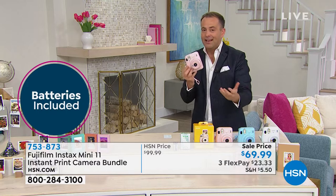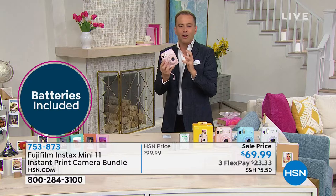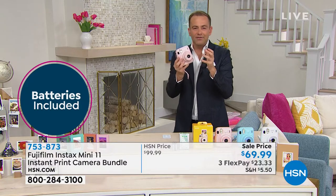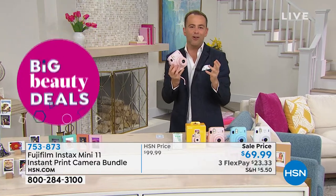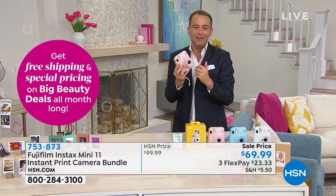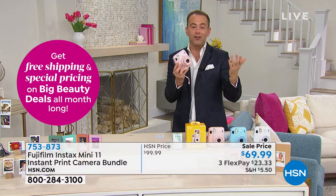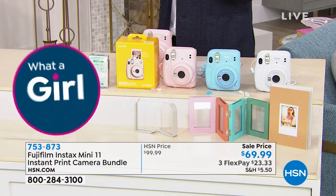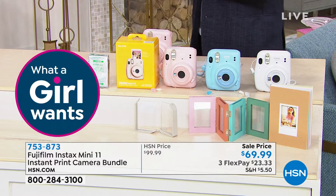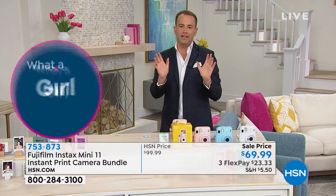So many of us have pictures locked away on our phones — this sets them free. $69.99. You can also get the little mini frames, the wonderful crafting ideas that come with this. It's a two-by-three, so it's really fun to scrapbook with. Your seven-year-old can do this. Teenagers love it. Moms love it. Grandmas love it. Anyone can do it.